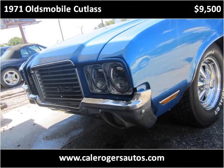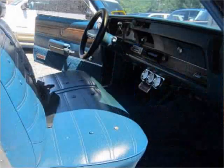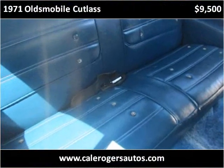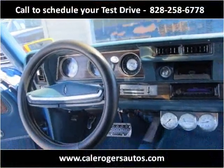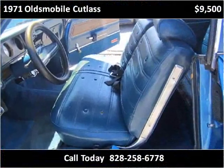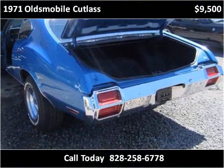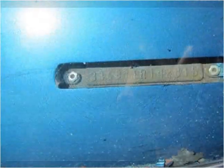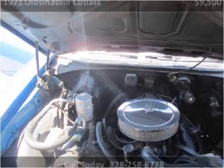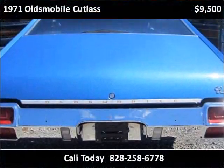This Oldsmobile Cutlass is available from Kale Rogers Auto Sales. This vehicle has just over 80,000 miles.